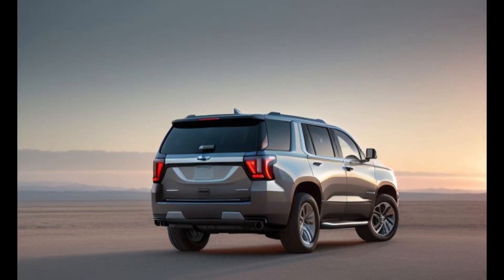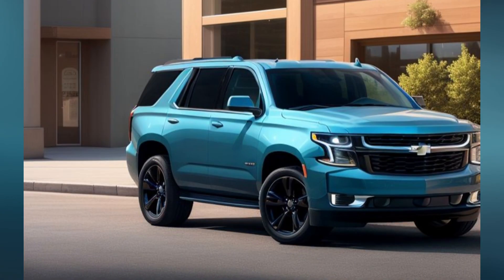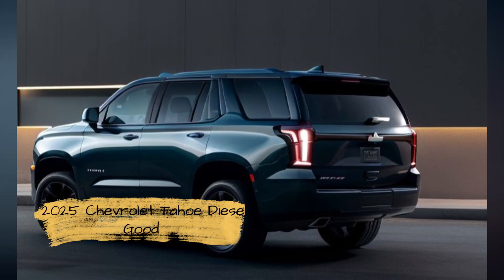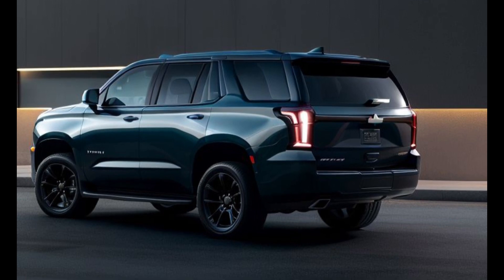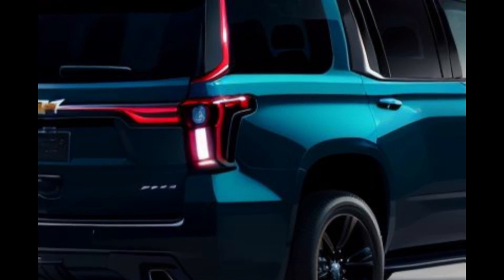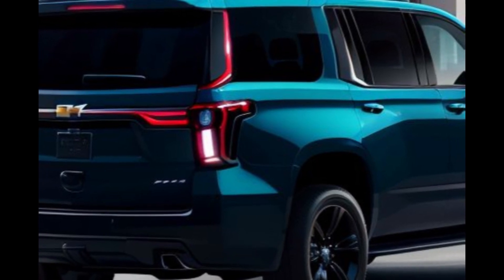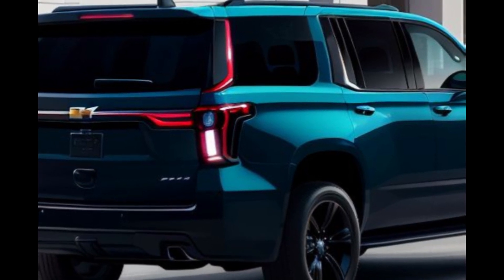Chevrolet has equipped the 2025 Tahoe Diesel with a full suite of safety features to ensure peace of mind for drivers and passengers. Standard safety technologies include automatic emergency braking, forward collision alert, lane-keeping assist, and blind spot monitoring. Additionally, the Tahoe Diesel offers an available surround-view camera system, providing a 360-degree view of the vehicle's surroundings for easier parking and maneuvering. Adaptive cruise control and rear cross-traffic alert further enhance the safety and convenience of the Tahoe Diesel, making it one of the most secure and user-friendly vehicles in its segment.